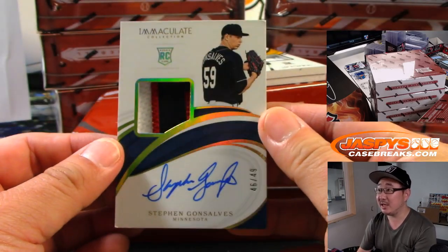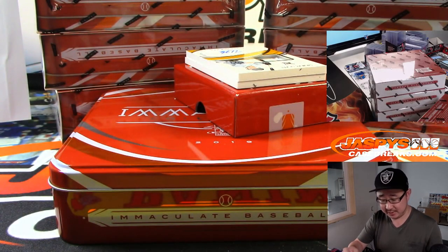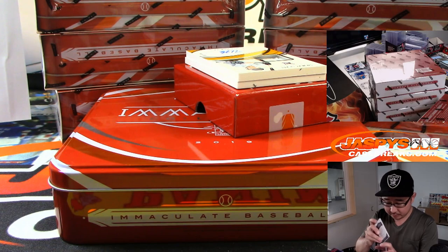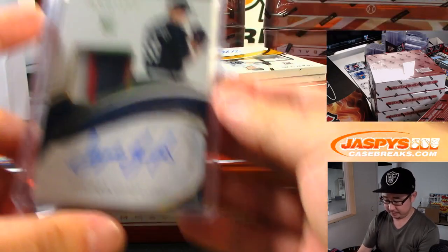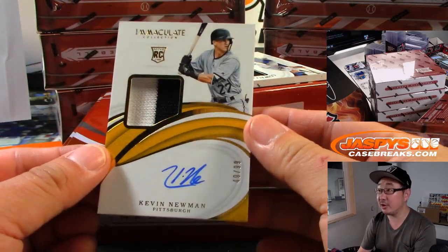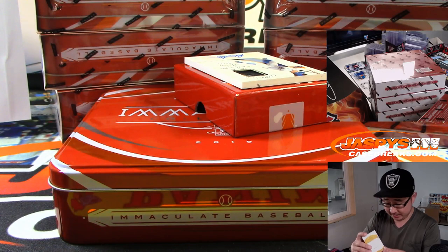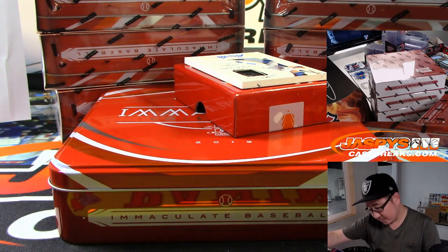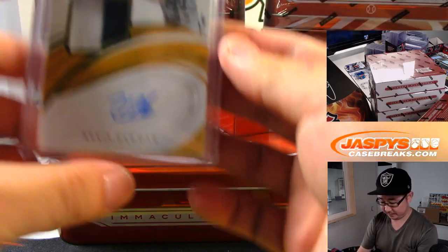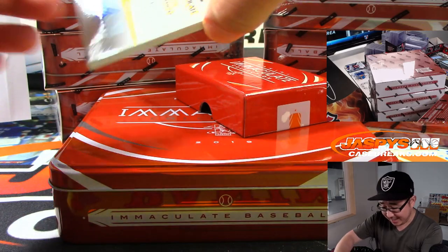I like the big windows there too — almost gives it a sort of shadow box look. So that's 46 out of 49, Steven Gonsalves, rookie patch auto for number six — that is for Mark Matheson. Mark on the board. 49 out of 99, two-color jersey and autograph — Kevin Newman. Number nine, Trey Bush with nine. What is this? This is new — we got cowhide here, folks. Eight out of 25, Pete Alonzo, looks like a piece of his glove.